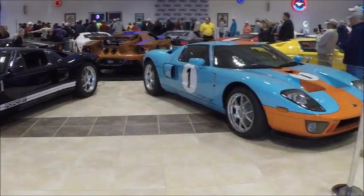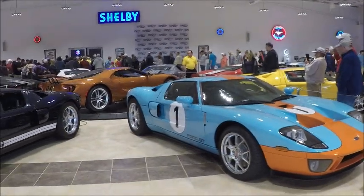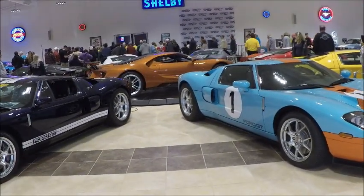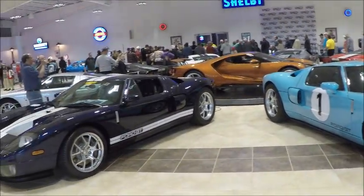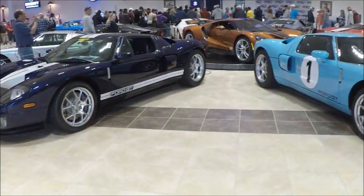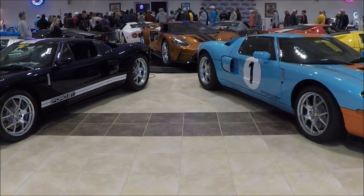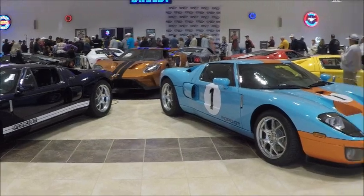On February 29th, 2020, I went to Melbourne for a car show. It was sponsored by the Antique Automobile Club of America, the AACA, and it was held at the American Muscle Car Museum.